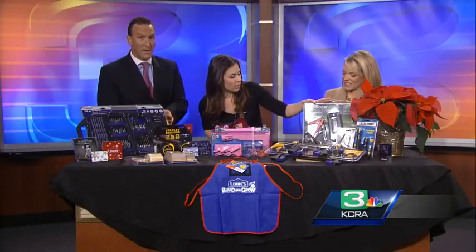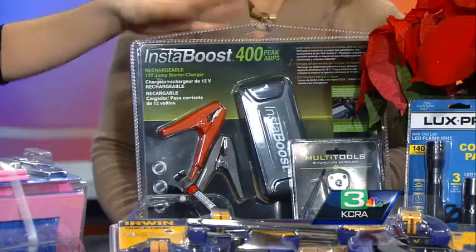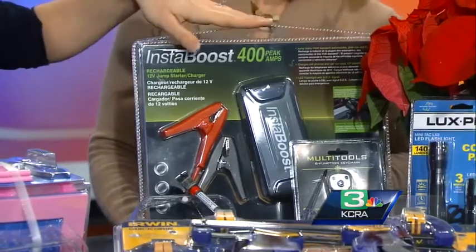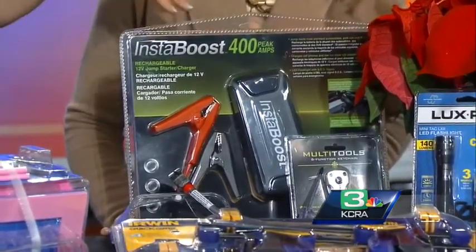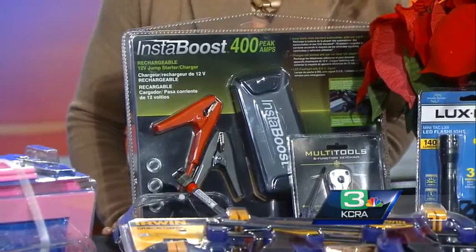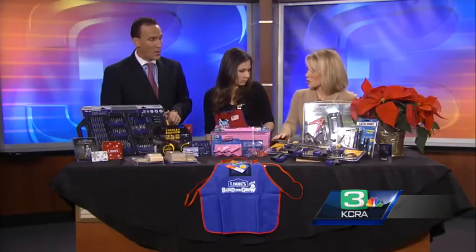We have a 12-volt car charger — a jump start — and then we have a mobile charging device. This features some great things and it's $79.97, normally $100. So it's a great price. And then the other things on this table are under the $25 range.